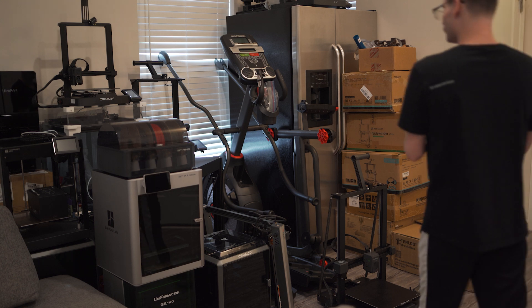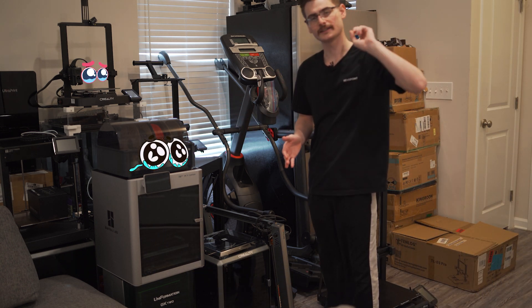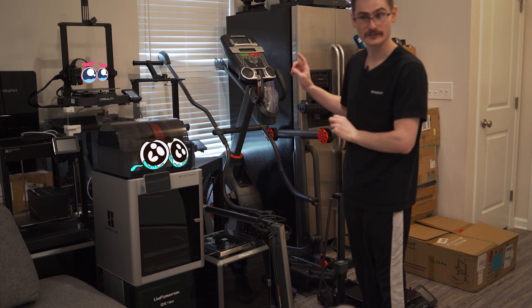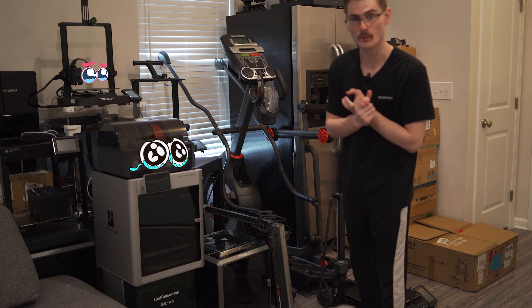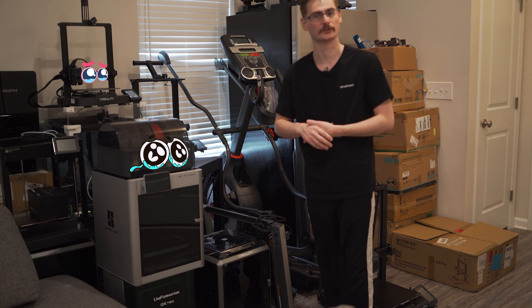I just counted and there are nine 3D printers in the studio, but that doesn't count the 17 printers that are here. And that also doesn't count the probably seven or eight 3D printers that I have either sold or given away to friends and family in the last eight to twelve months.